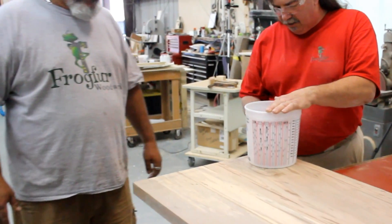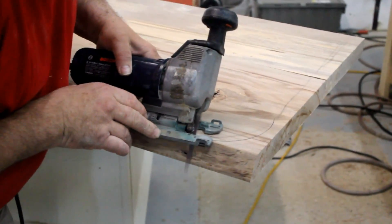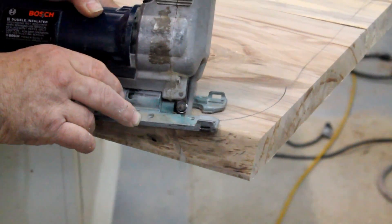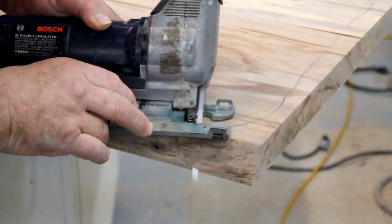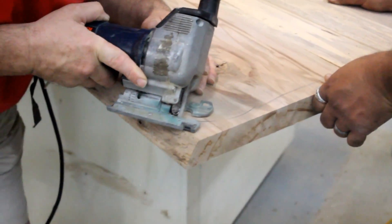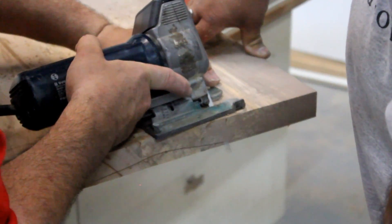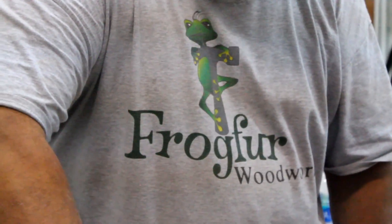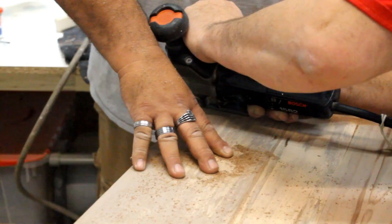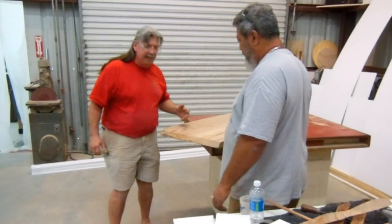Take the saw and fake it, as only I can do. And that's how you cut a natural live edge, or as we say in the business, organic.